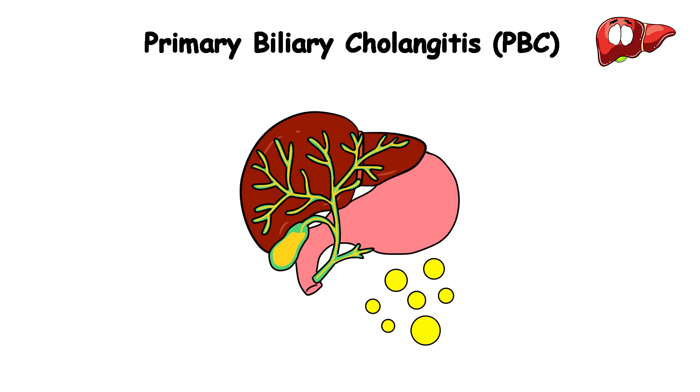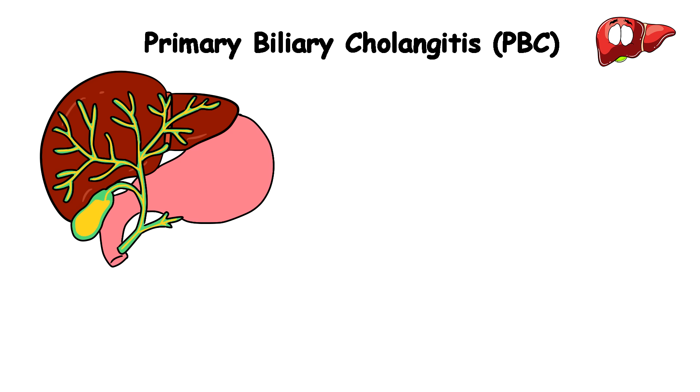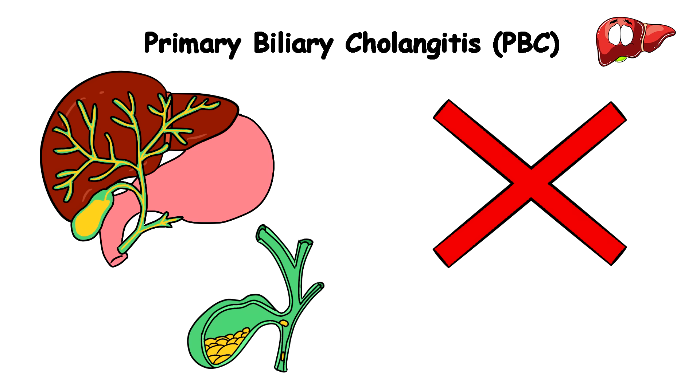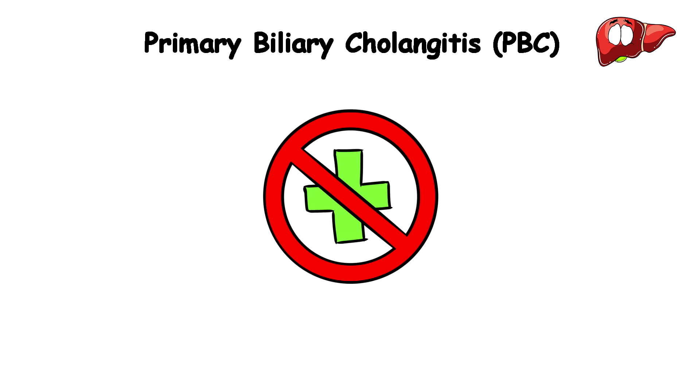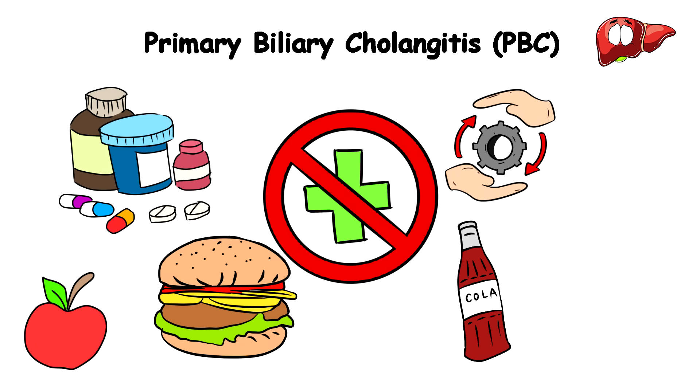The bile in your liver helps digest fats and get rid of toxins, so when the bile ducts are damaged, the bile can't flow properly and starts to build up in the liver — think of it as a clogged drain in your liver city. Over time, this bile buildup can cause liver cells to get damaged, scarred, and worn out. This condition has no cure, but the symptoms can be managed with medication, a balanced diet without greasy burgers or sugary soda, and regular exercise.